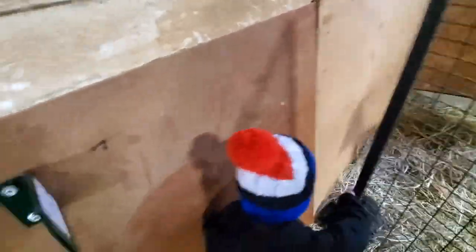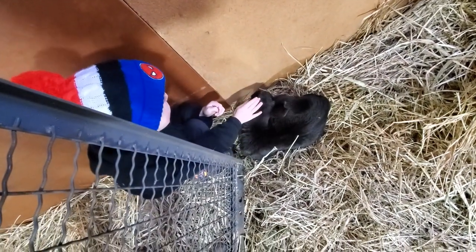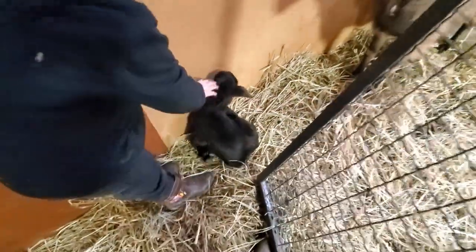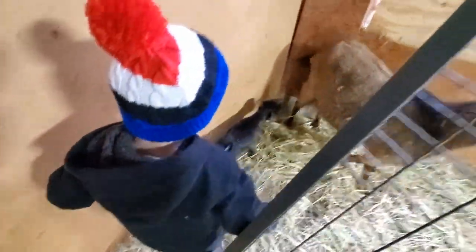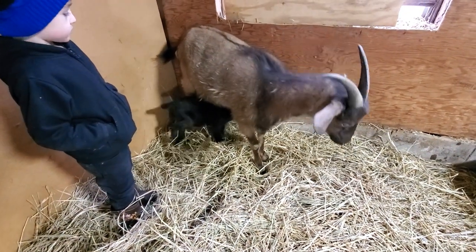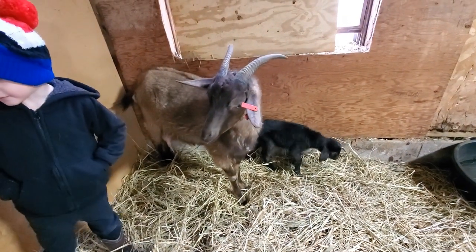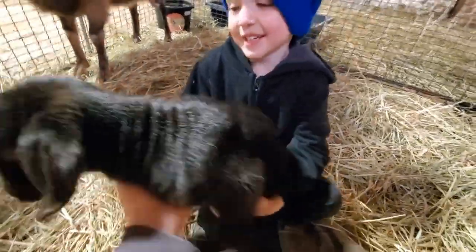Dayton hasn't got to hold Thunder yet, so he has been looking forward to this. He's already used to me. Both of these babies were born and up walking, trying to drink within 15 minutes. Mama got them cleaned up good and didn't waste any time. We were really happy with that for being first-time kidders.